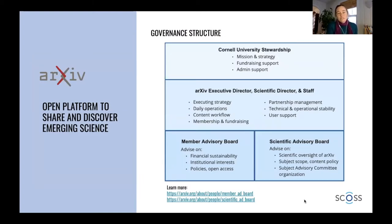Our governance structure — as I said, we're based at Cornell University. We are led by a director, a scientific director, and our small staff of 12, and then we are advised by the member advisory board and the scientific advisory board. Institutions that contribute to us are eligible to be on the member advisory board — that's one of the benefits of membership.